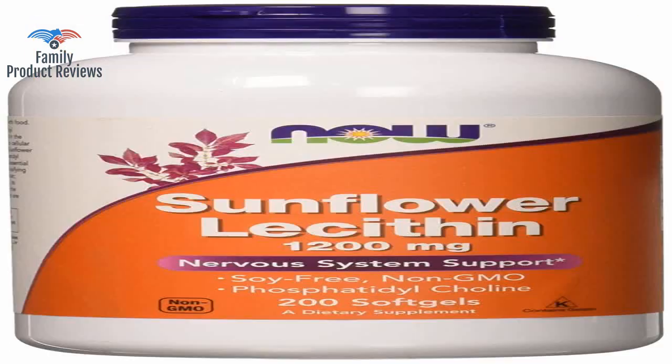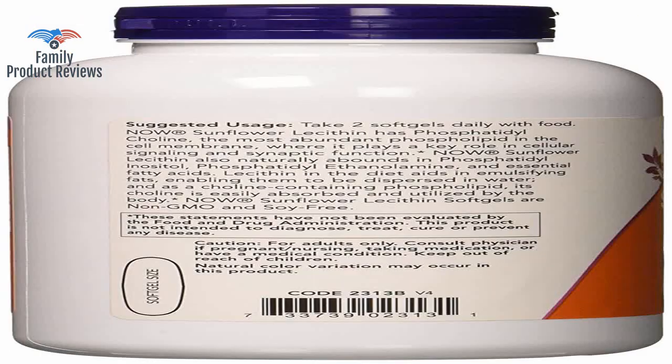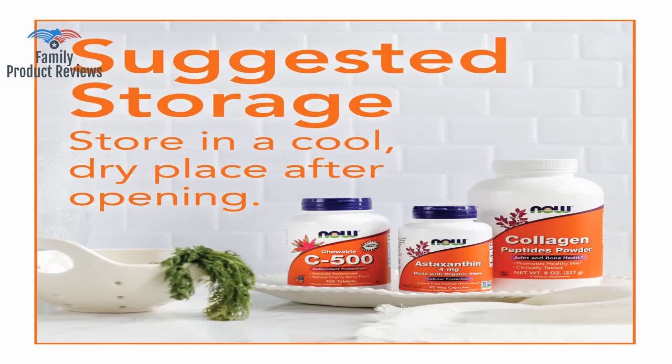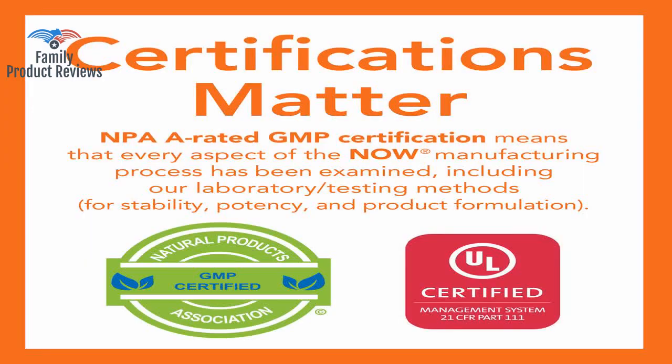So if you are prone to clogs, or take forever to empty while pumping, this is great. Take this and it'll make your milk less sticky, preventing these clogged milk ducts from happening.